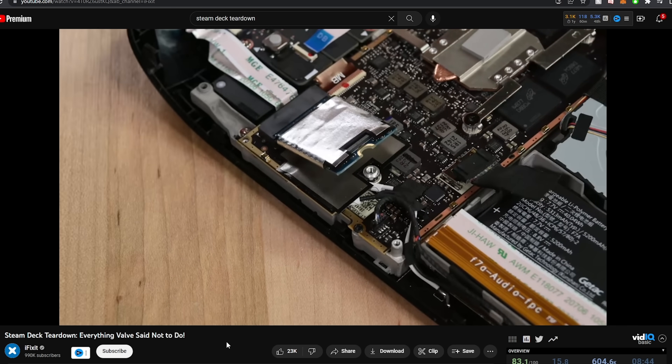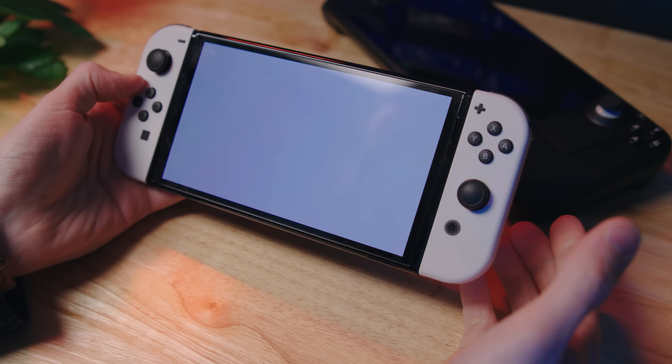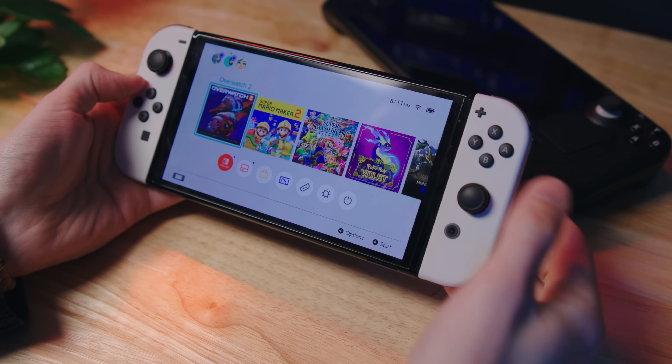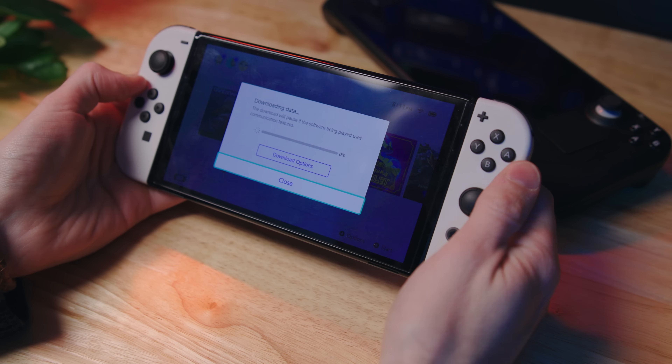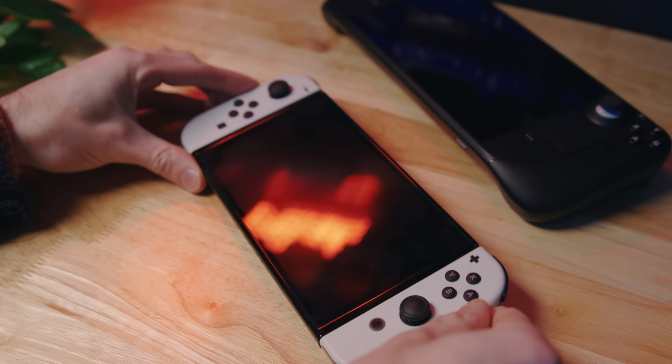Now it's time to download your games. Don't download every single game in your Steam library — you're not going to play all of those games, so don't waste valuable storage space. Whenever I need to download something on the Switch, I start the download and then immediately put it to sleep, and it downloads while it's sleeping. Some people believe this helps the download go faster. I do not recommend doing this on a Steam Deck though.